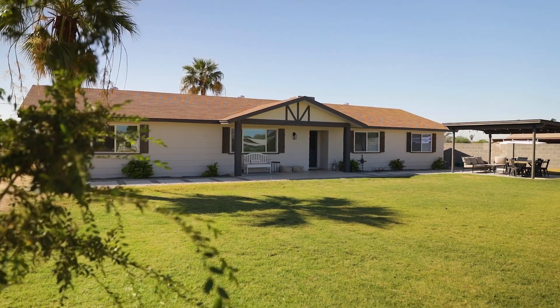Don't let this opportunity pass you by. Thanks for touring this amazing horse property with me. Don't forget to give us a call if you have any questions or concerns.